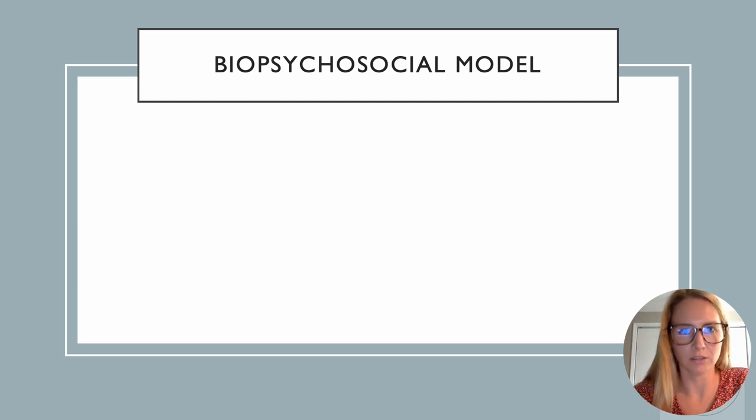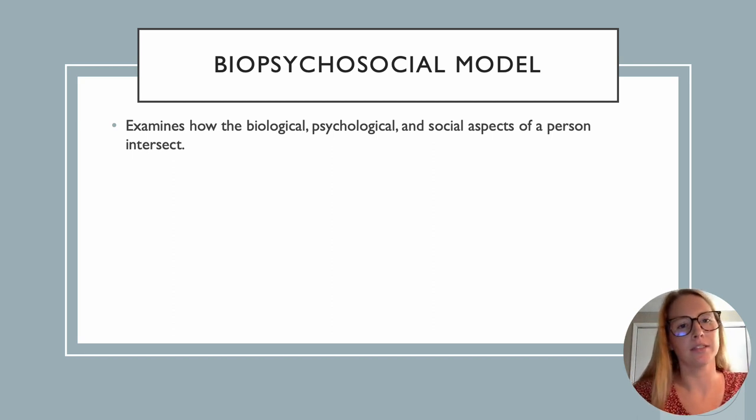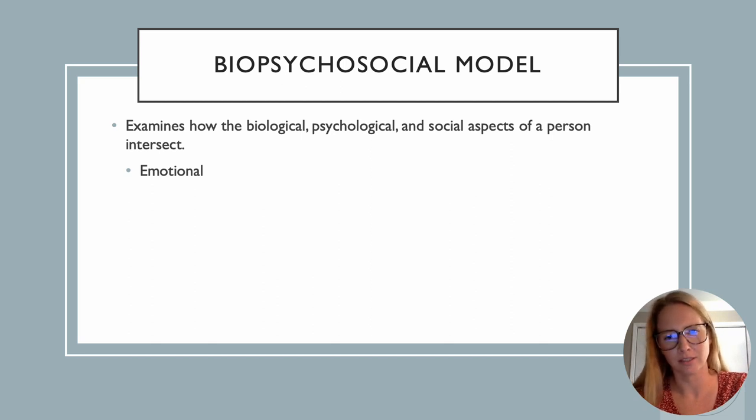The biopsychosocial model examines how the biological, psychological, and social aspects of a person intersect — how they all come together. It accounts for the emotional aspect of the person. In pelvic health, I'll often see a new mom who also has two other kids under the age of six — she's exhausted, tearful, and drained. She's leaking on the way to the bathroom, having more accidents, stresses are mounting, and she's having pain with intercourse — it's all just piling up. We do need to address that, her nervous system, and that emotional aspect. The biopsychosocial model does a good job of encompassing all of that.